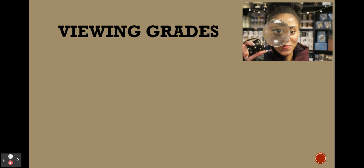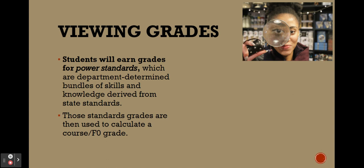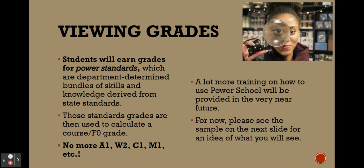In terms of viewing grades, students earn grades for power standards — department-determined bundles of skills and knowledge derived from the state frameworks. These standards grades are then used to calculate a course grade, also known as the FO grade. For those familiar with SST's grading portal, there will no longer be the A1, W2, C1, M1 columns — all of those will be gone. There will just be one overall course grade now. There will be more training on this, including how to navigate PowerSchool, coming in the very near future.